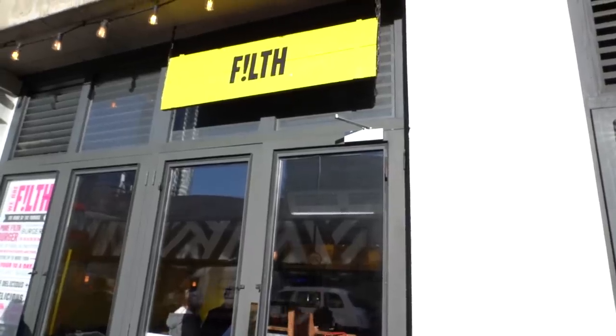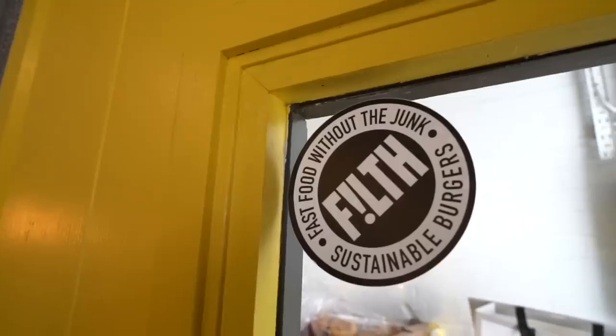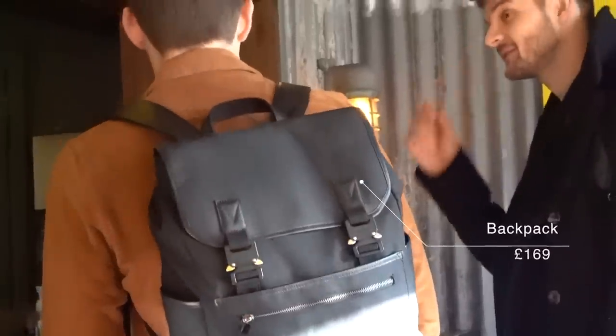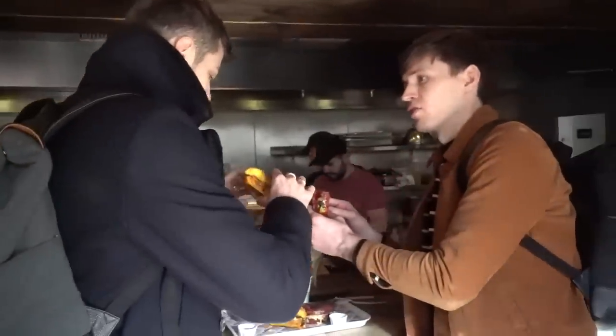The next location is a burger joint called Filth. You can actually see the crew in there already setting up. The place actually opens at midday but we've got it for an hour before it opens, and we're getting like three vegan burgers. I think Chris wanted to keep the places as a sort of surprise, so I'm kind of experiencing it on camera for real. Let's go get some free burgers.